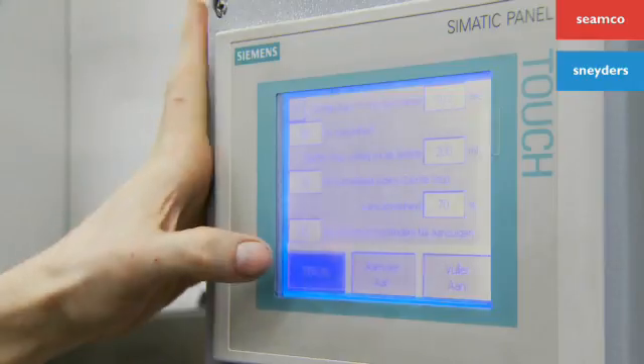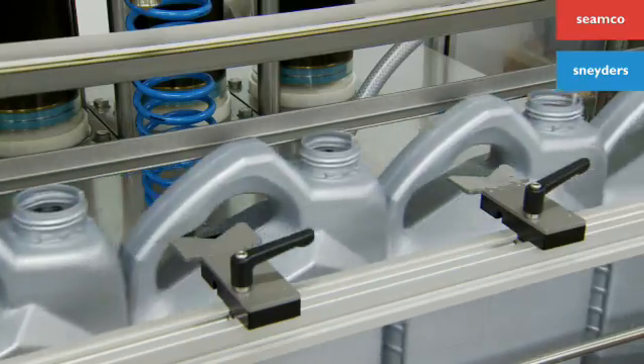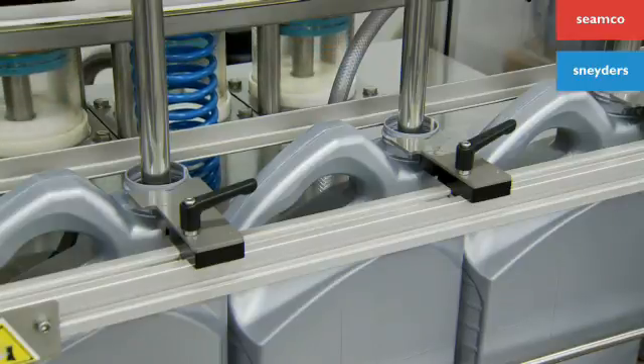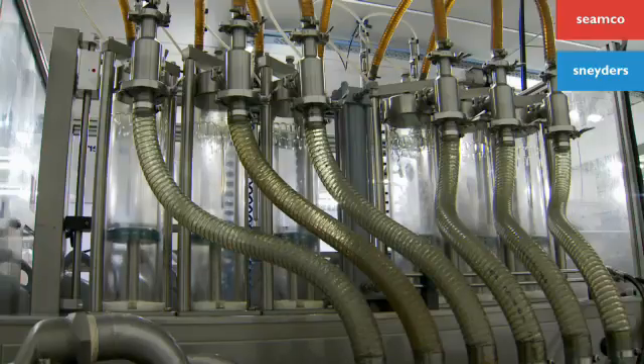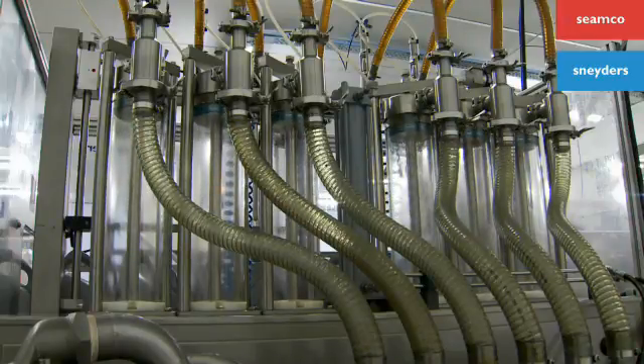Various menus can be called up and saved with a touch screen. All settings of the machine are done via the PLC. An ingenious system ensures that both pistons and cylinders can be rinsed without dismantling them.